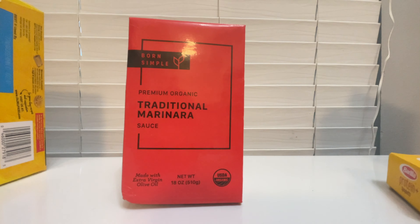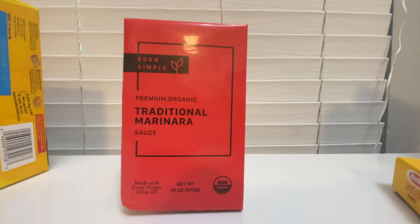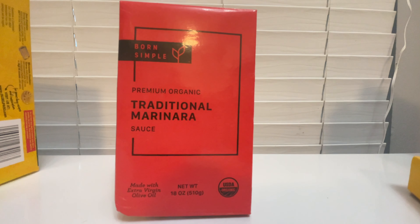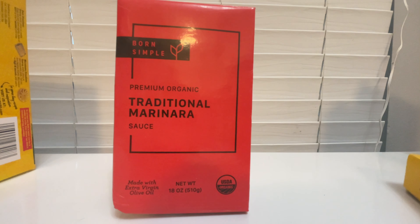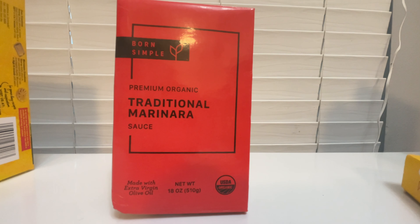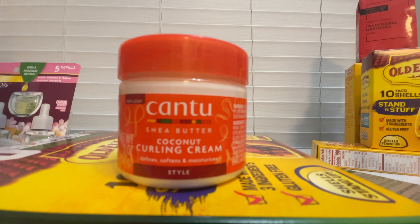The next deal is on this Born Simple Marinara Sauce, priced at $4.99. There is a rebate which gives you back $4.99, making this completely free. I will leave the rebate link down in the comments below.